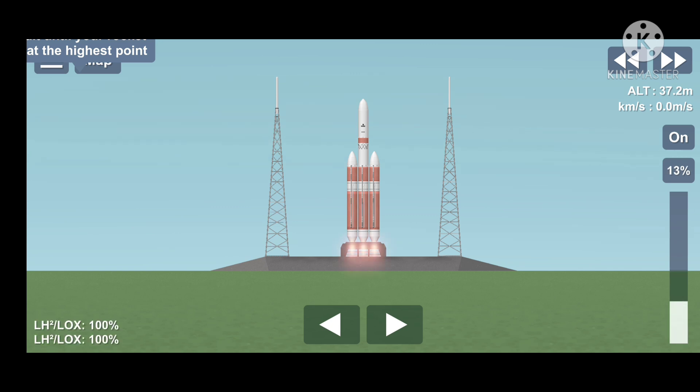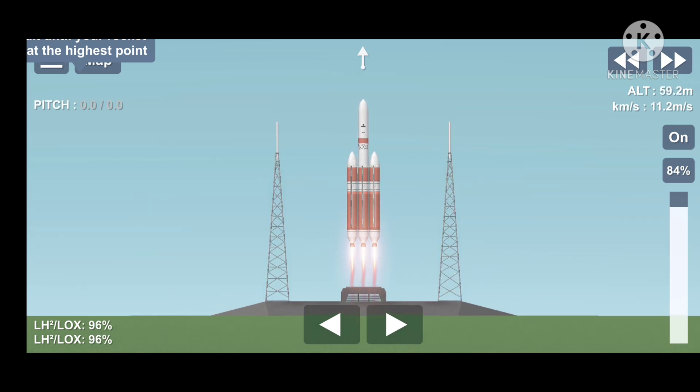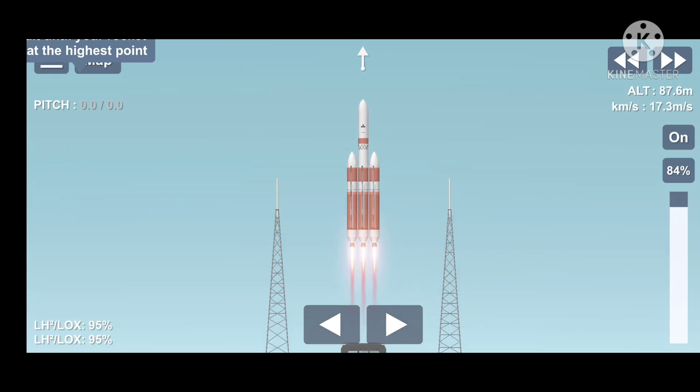6, 5, 4, 2, 1. And... liftoff of the United Launch Alliance Delta IV heavy rocket.